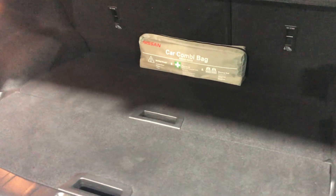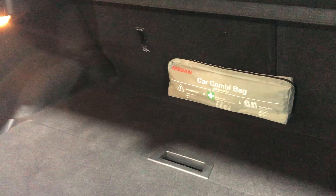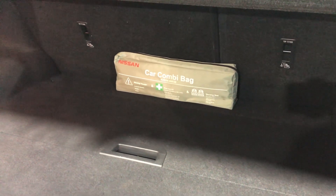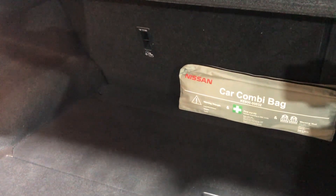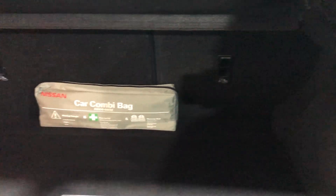Let's look in the cargo area. It really looks as if it's never been used. There's also a Nissan bag in there — a car combi bag which is a first aid kit. There's lots of space, a 60/40 split in the rear seats, and you also have underfloor storage as well.